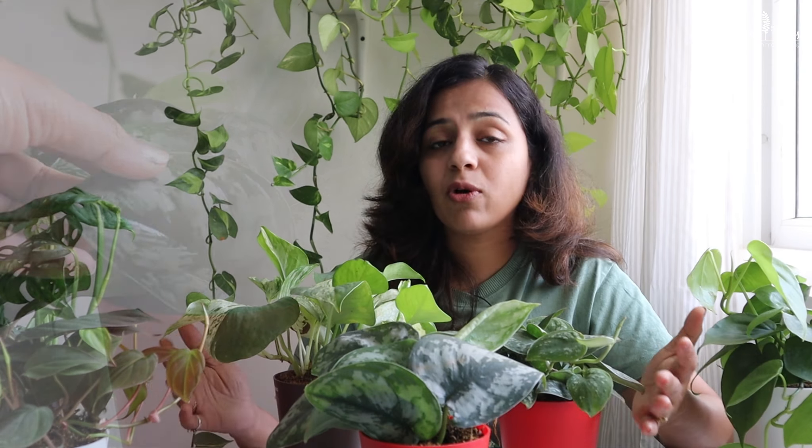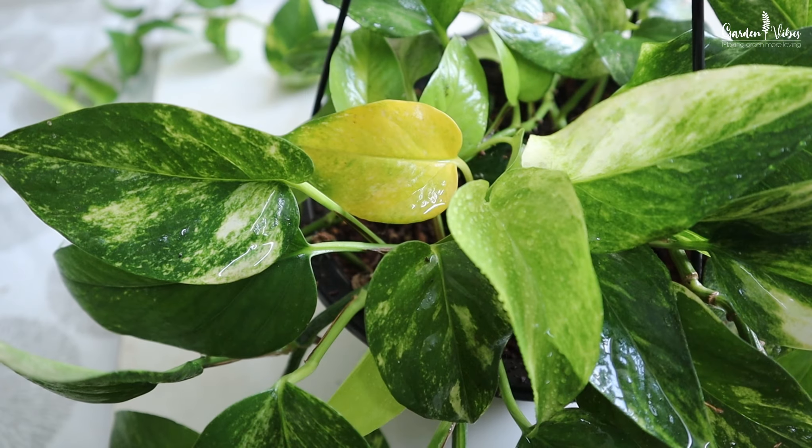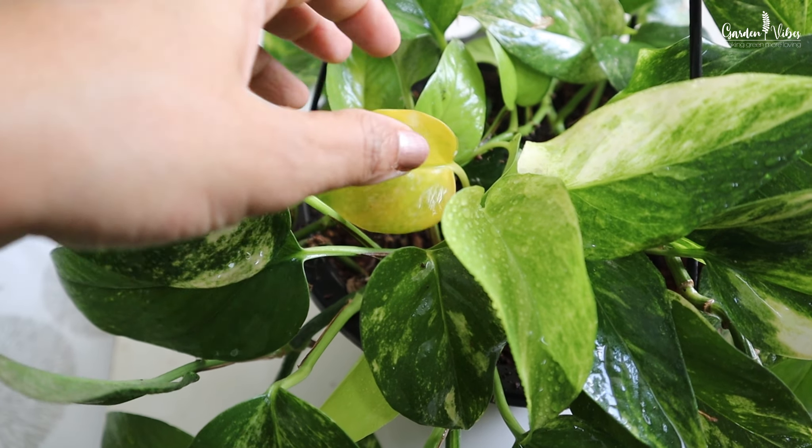About watering for all pothos varieties: allow the soil to dry out in between watering and do not overwater them. Yellow leaves are a common sign of overwatering.